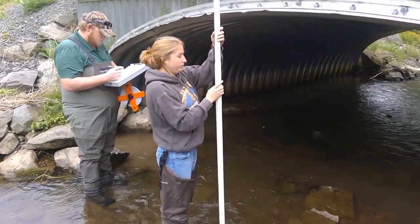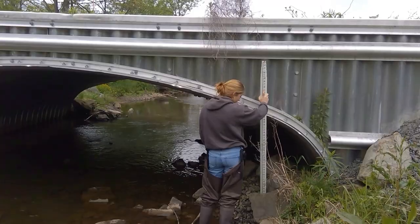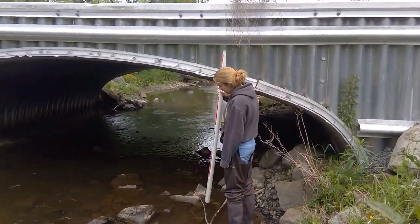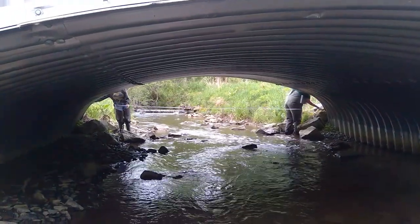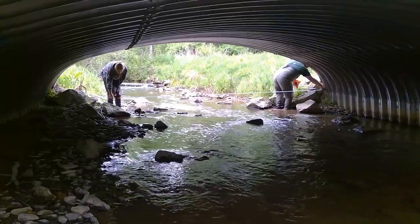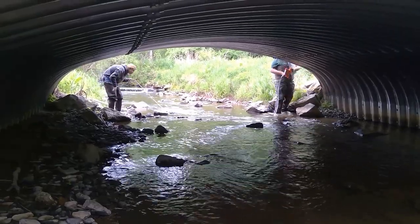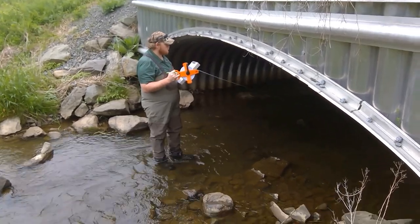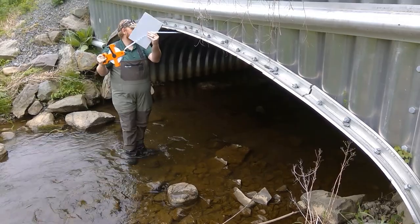The Potter County Conservation District is part of a multi-state collaborative called the NAC program — the North Atlantic Aquatic Connectivity Collaborative. States all over the Northeast have different agencies and groups that come out and survey these culverts. We take a few basic measurements such as length, width, and whether or not those structures have any obvious barriers that would stop aquatic organisms from passing upstream into different habitats.